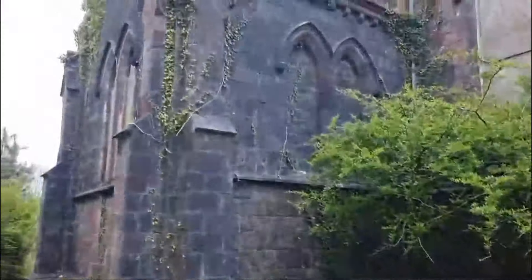Look at this — this makes me excited. I just can't imagine going up in that tower. I wonder if the bells are still up there.